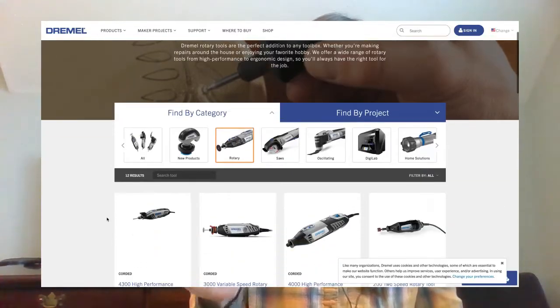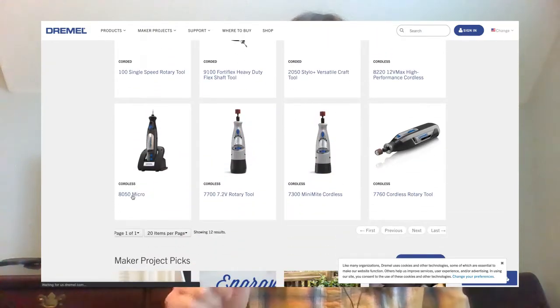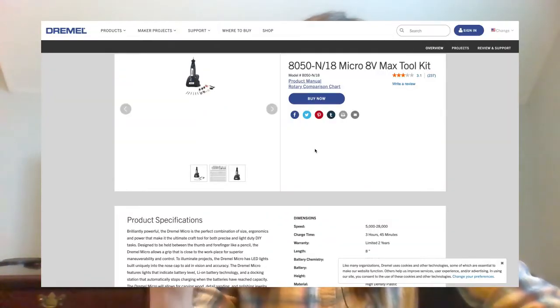Once you're in the rotary tools category and you find the tool you're interested in purchasing — let's say it's the Dremel Micro, which is the one that some groomers are a little freaked out about possibly being discontinued. I'm not a hundred percent sure, but I believe they discontinued it, though it is still available here or there as of January 2021.